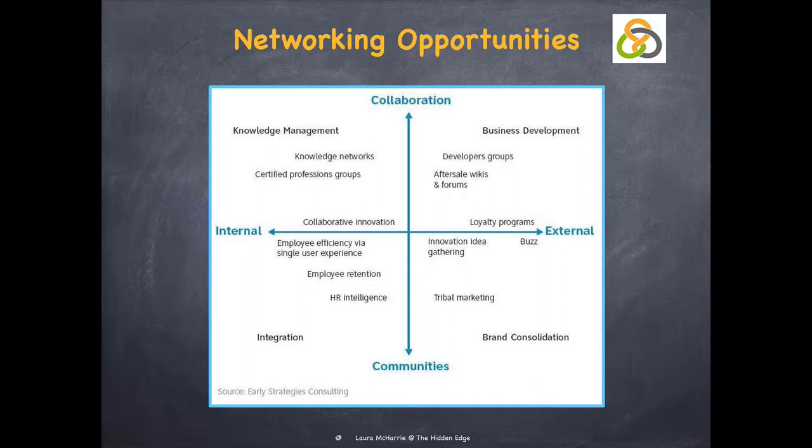Integration includes HR intelligence. This is about understanding the networking map, locating talents, employee satisfaction surveys, and employees networking within the organization to avoid them having to do it outside of the enterprise.